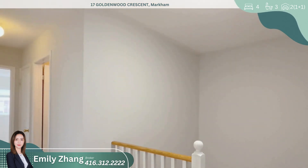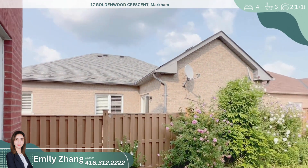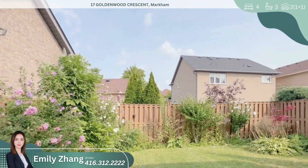Extras include all electrical light fixtures, fridge, stove, dishwasher, hood, washer and dryer, and window coverings, as is.